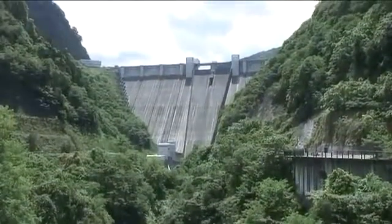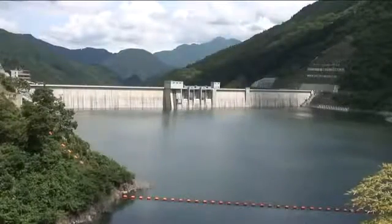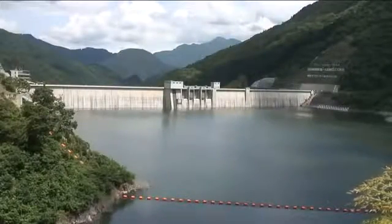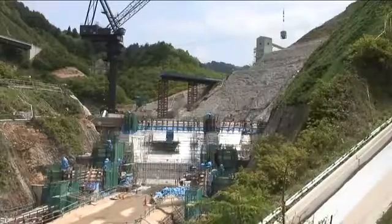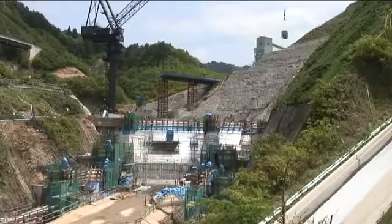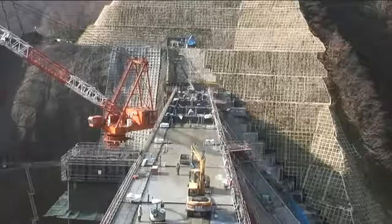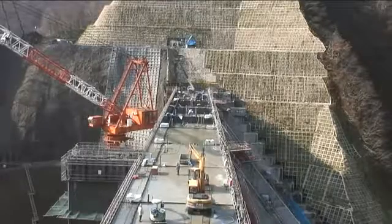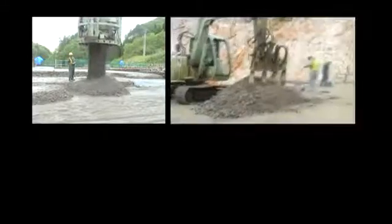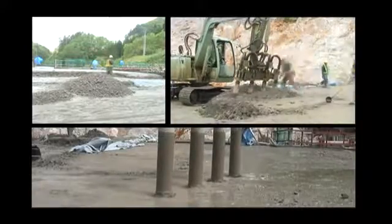It requires considerable time and labor to construct huge dams and a tremendous amount of concrete. Everyone knows that the most important aspect of constructing a dam is good concrete placement. Placing concrete is a complex operation consisting of transporting, pouring, and compacting the concrete with vibration.